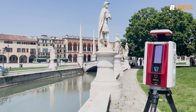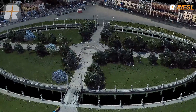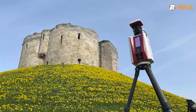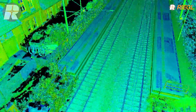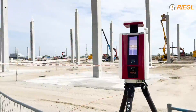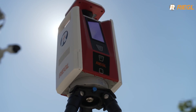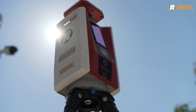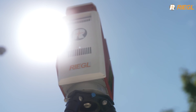The Regal VZ600i laser scanner shows its strength especially in extensive, large-scale applications — projects in cultural heritage documentation, infrastructure and transportation, urban planning and smart city modeling, and in construction and BIM. The VZ600i: the laser scanner that provides you with incredibly high productivity, paired with high precision and quality.